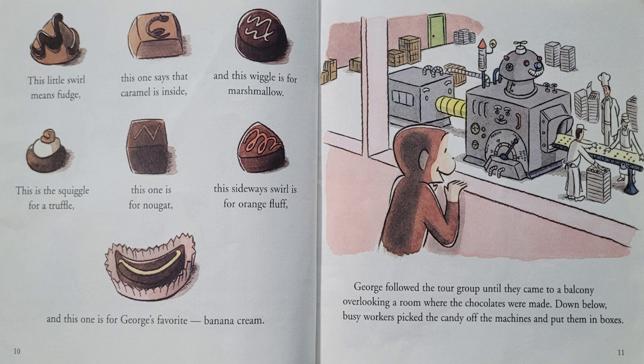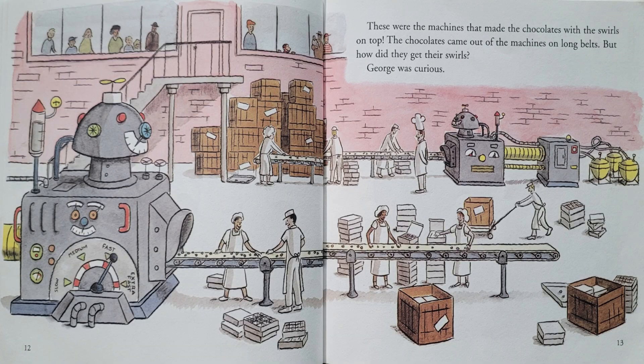George followed the tour group until they came to a balcony overlooking a room where the chocolates were made. Down below, busy workers picked the candy off the machines and put them in boxes. These were the machines that made the chocolates with the swirls on top. The chocolates came out of the machines on long belts. But how did they get their swirls? George was curious.